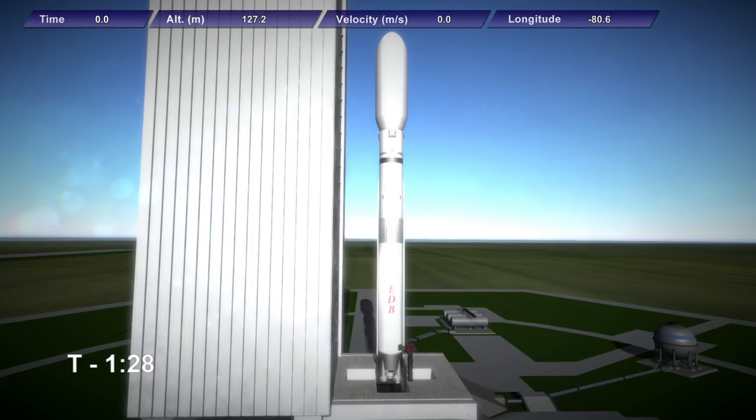T-minus 1 minute and 30 seconds. This is the launch of Station Module 1 on the Sajita launch vehicle. T-minus 1 minute, guidance is now internal. The flight computer has begun its pre-launch sequence and will monitor the rocket for any anomalies and shut down the engines as necessary should any anomalies occur. T-minus 40 seconds — propellant tanks are now fully pressurized in preparation for feeding the methane and oxygen into the engines at ignition.